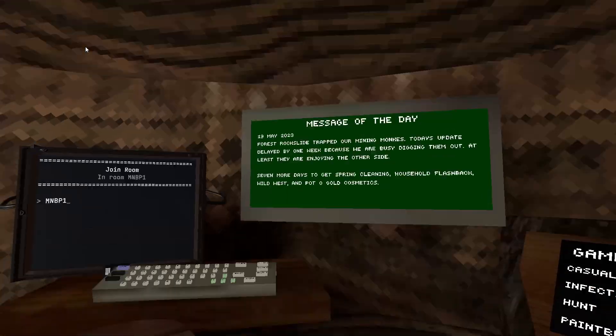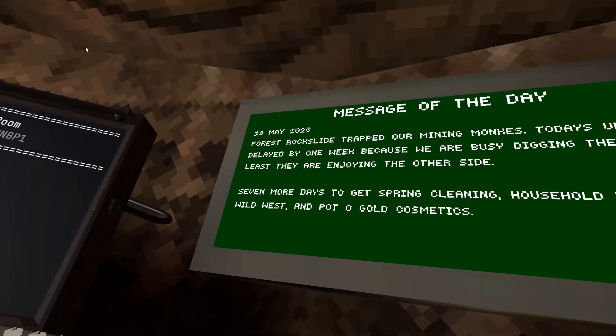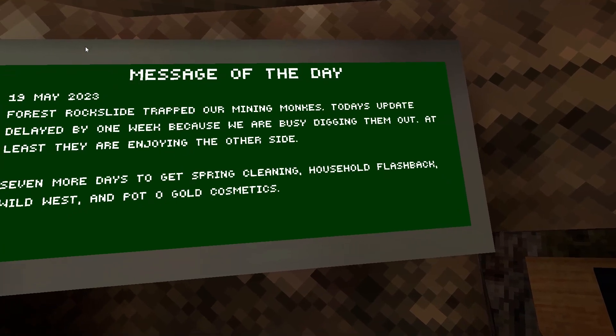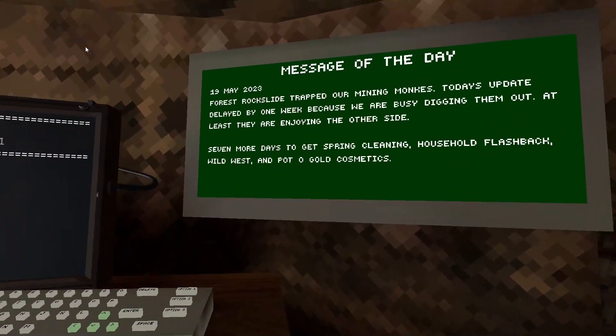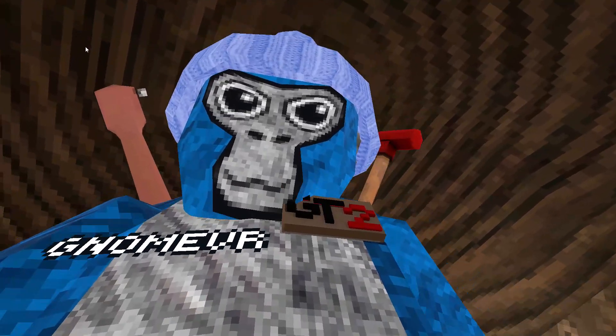The second thing is the new Message of the Day that was just added yesterday. It reads: '19th May 2023 — forest rock slide trapped our mining monkeys. Today's update delayed by one week because we are busy digging them out. At least they are enjoying the other side. Seven more days to get spring cleaning, household flashback, wild west, and pot of gold cosmetics.'